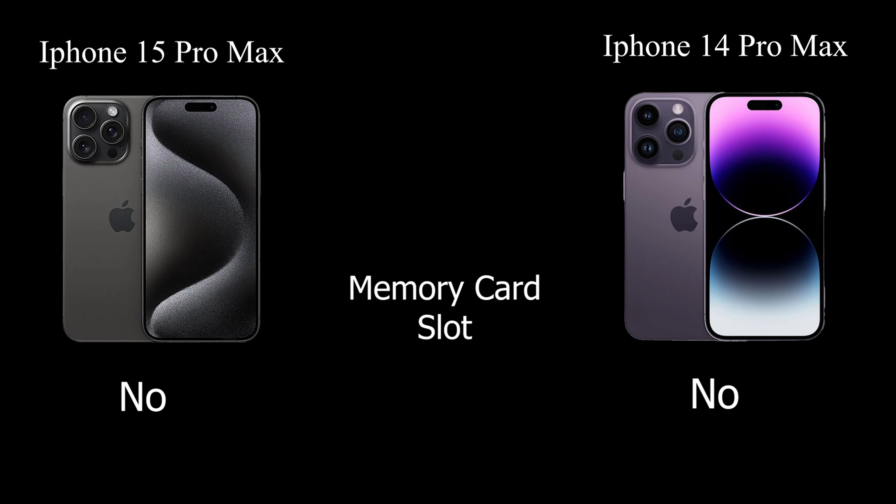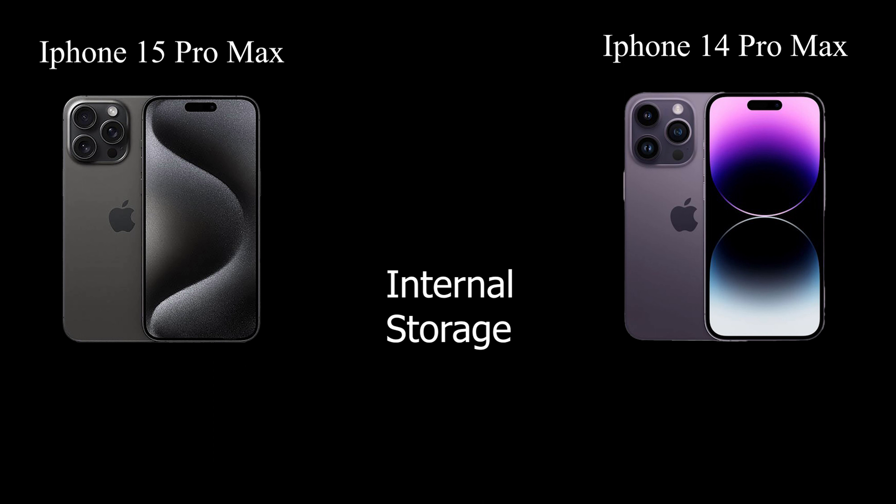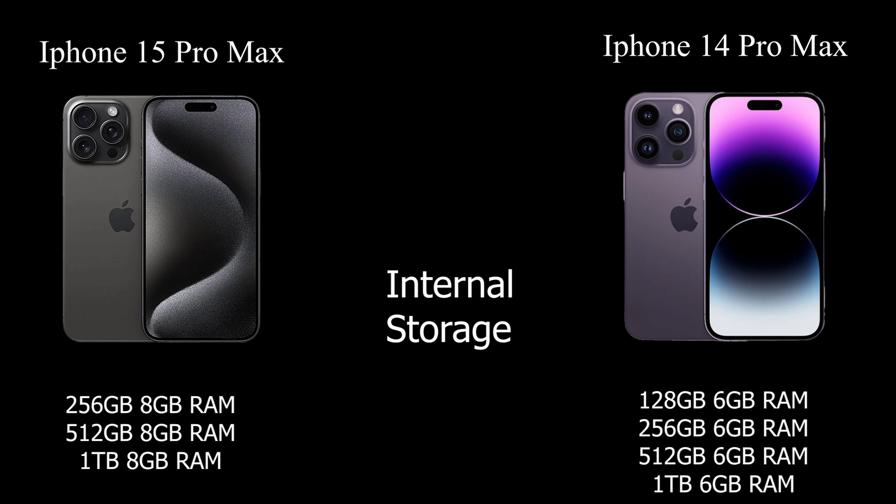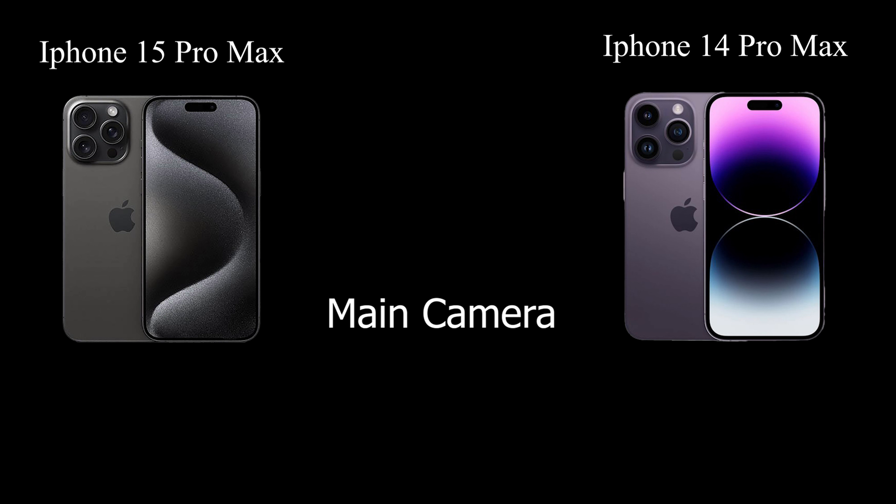Both the iPhone 15 Pro Max and iPhone 14 Pro Max lack memory card slots, so internal storage is crucial. The iPhone 15 Pro Max offers 256GB, 512GB, and 1TB options with 8GB of RAM, while the iPhone 14 Pro Max provides 128GB, 256GB, 512GB, and 1TB options with 6GB of RAM, catering to various storage and performance needs.